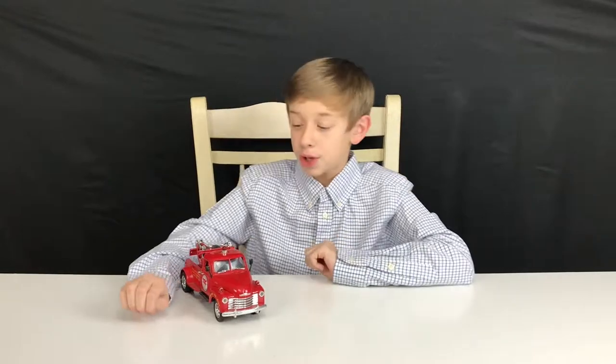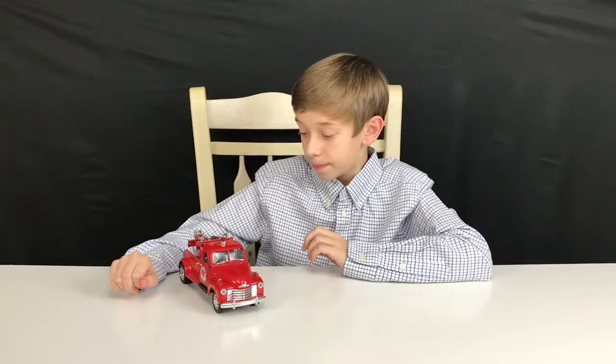Hey everyone, welcome to the Toy Movie Maker Show! Today we're going to do some more diecast 1/24 scale pickup trucks and different kinds of trucks. Right here we have the 1953 Chevy Wrecker — it's basically a 1953 version of a tow truck.